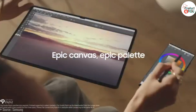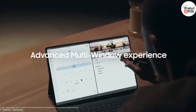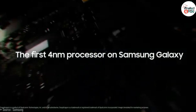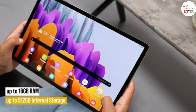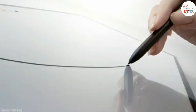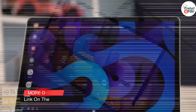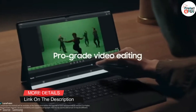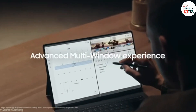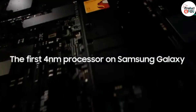Specifications. Display: AMOLED capacitive touchscreen, likely 2560x1600 pixels or higher. Processor: High-end Qualcomm Snapdragon or Samsung Exynos chipset. RAM: 8GB or more. Storage: Starting from 128GB, with higher options available, expandable via microSD card slot. Operating system: Latest Android version with Samsung's One UI. Main camera: High-resolution with advanced features. Front camera: High-resolution for quality selfies and video calls. Connectivity: Advanced Wi-Fi standards, likely 5G support for cellular models, Bluetooth.